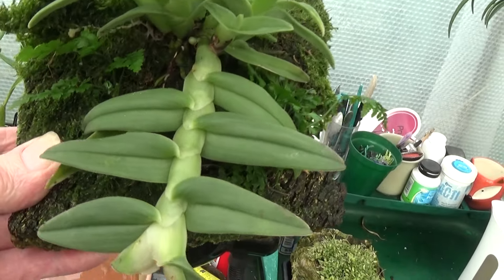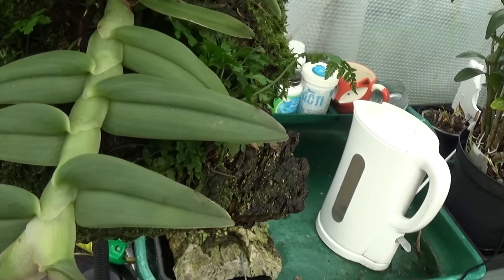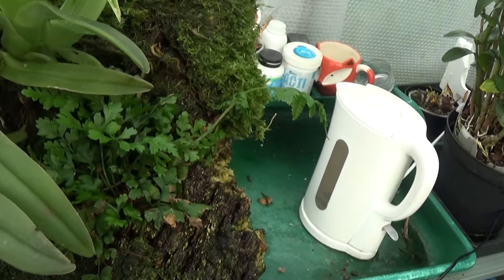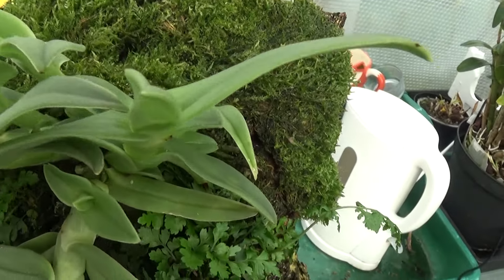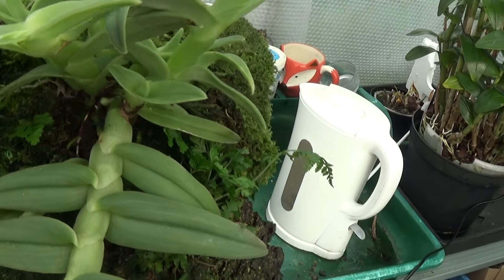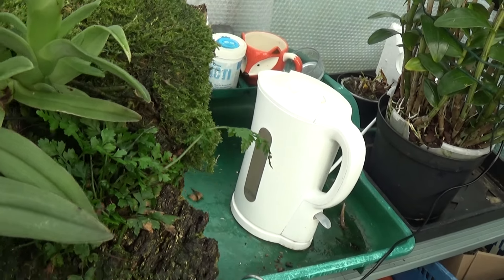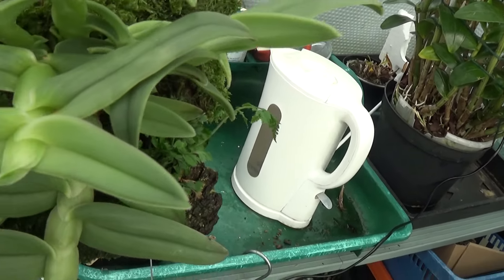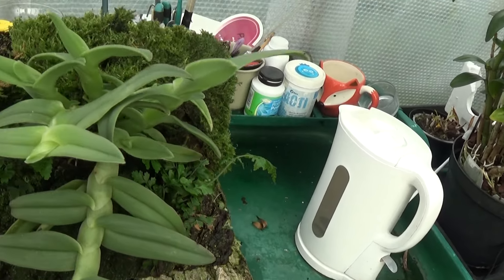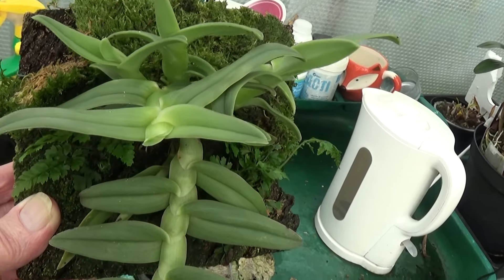Here's one that's doing fantastically well — beautiful blooms on this when it does. It's an Epidendrum Medusa and it's got all these new growths on it. There's one, two, three, four, five — six new growths on it including this one here, and that's the original one, so that should be absolutely beautiful when all those new growths flower. Epidendrum Medusa.